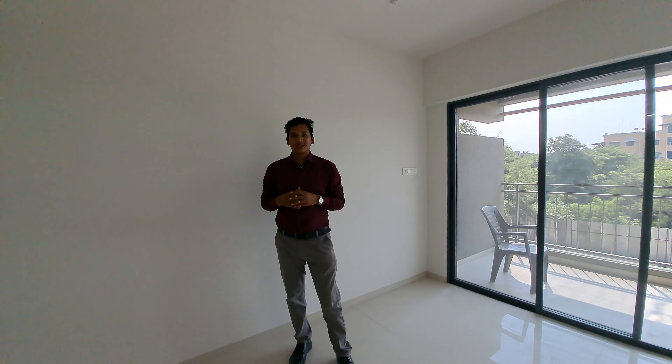Welcome to AMG Global Property. Today we are showing you a 3 BHK flat in Niggadi, Pimpri Chinchwad location, and this is the tallest building in Niggadi location. This is a total residential area where I will show you a 3 BHK of 1062 square feet area.